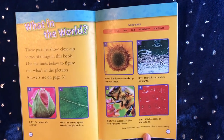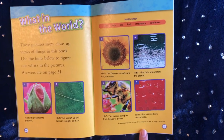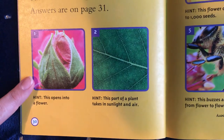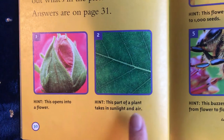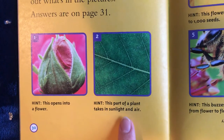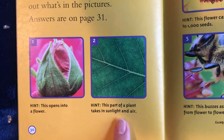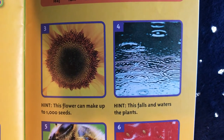These pictures show close-up views of things in this book. Use the hints below to figure out what's in the pictures. When this opens into a flower, what could that be? It's called a bud. This part of a plant takes in sunlight and air — what part could that be? It's a leaf. This flower can make up to 1,000 seeds — remember what that's called? A sunflower.